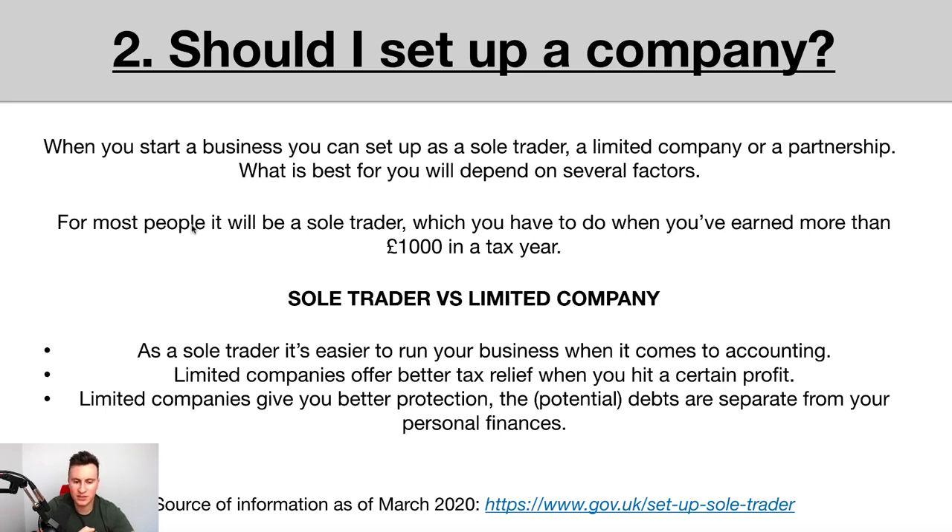Point number two is that limited companies offer better tax relief when you hit a certain amount of profit. When running as a sole trader, any profit you make is classed as income tax. Income tax is typically higher at higher amounts than corporation tax. So depending on how much you're earning, it can be financially beneficial to register as a limited company.